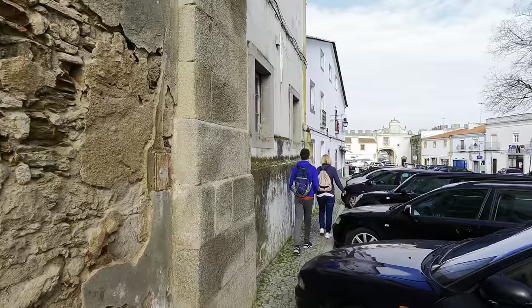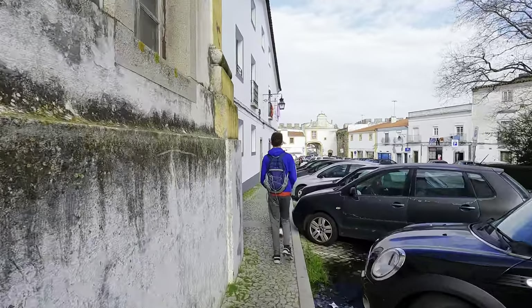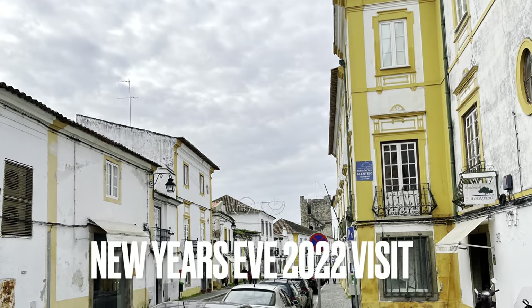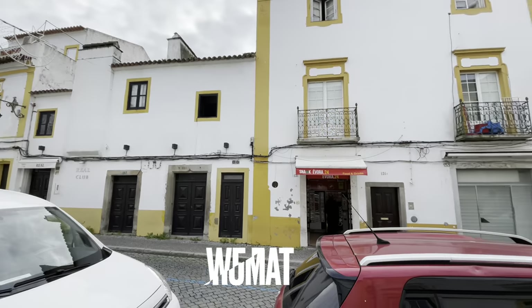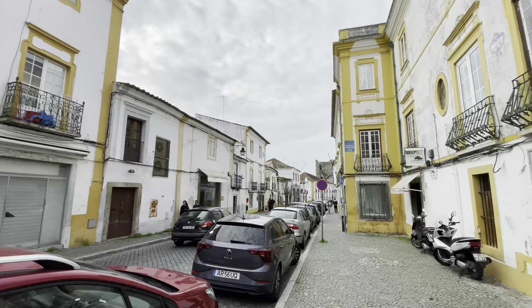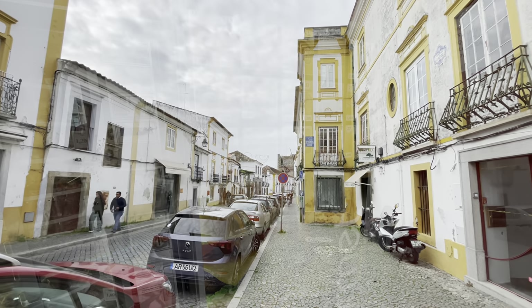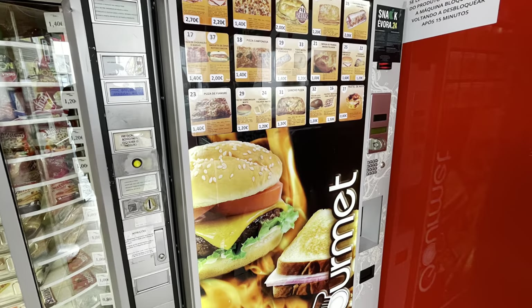We actually visited Évora on New Year's Eve. We had planned to take off to Spain — the plan was to explore Portugal and then spend a couple of days in Spain. Well, we never made it to Spain. There's nothing wrong with Spain, we're going to go visit there too, but we were in awe of Portugal and loved this country.